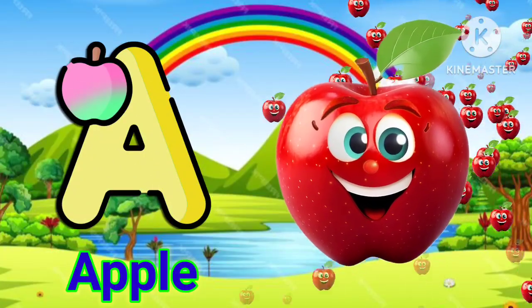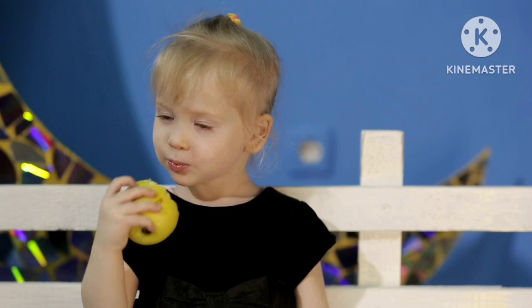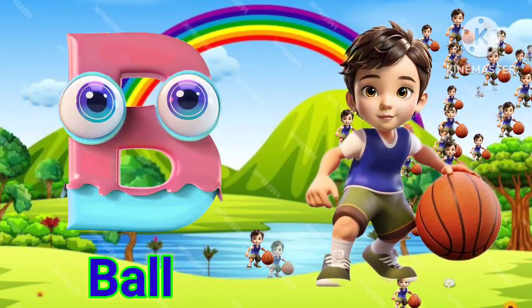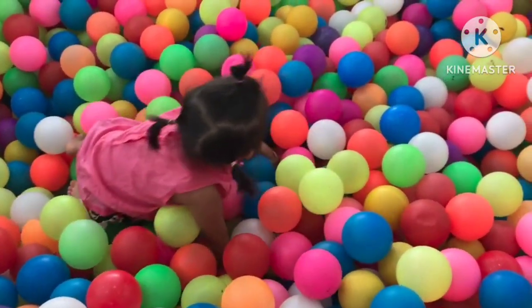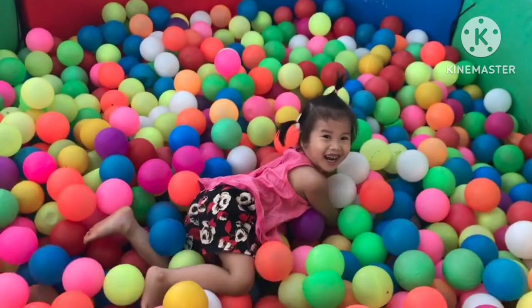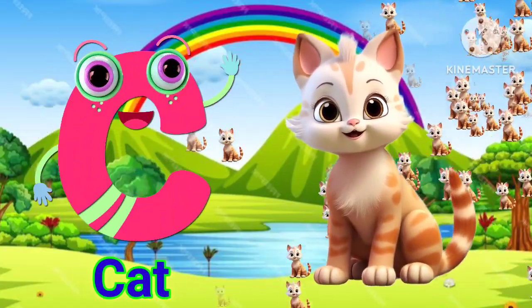A for apple, A for a pie. B for ball. C for cat.